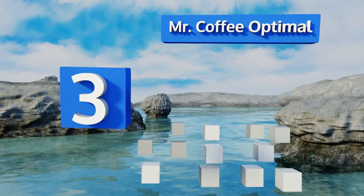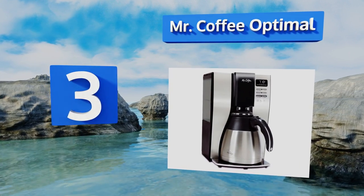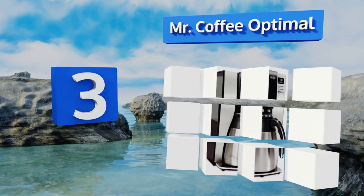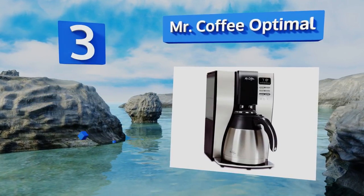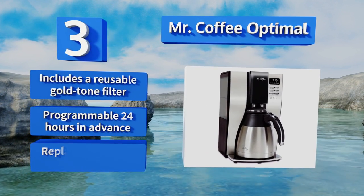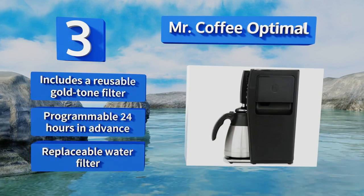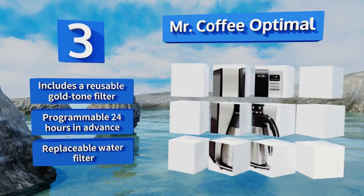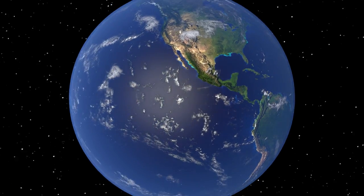Nearing the top of our list at number three, producing plenty of fine java in just about five minutes, the Mr. Coffee Optimal outperforms many models that cost twice as much. With consistent grounds and diligent cleaning, this budget-friendly option should last for years to come. It includes a reusable gold-tone filter and a replaceable water filter, and it's programmable 24 hours in advance.